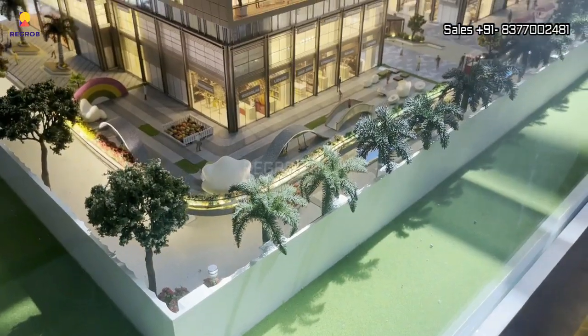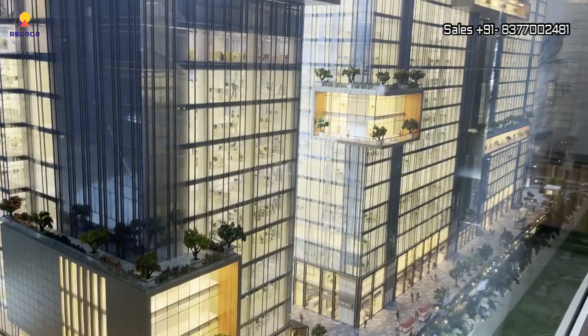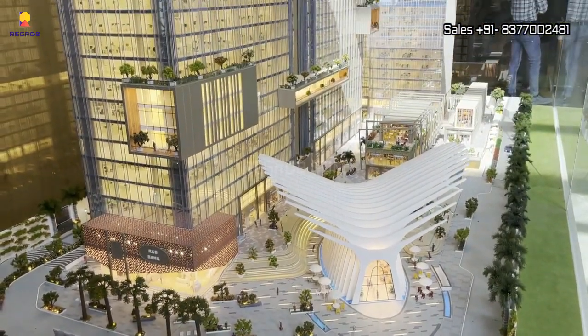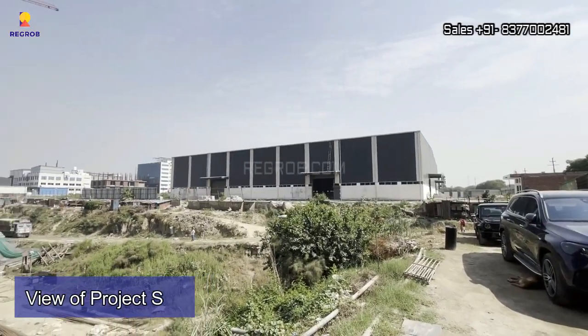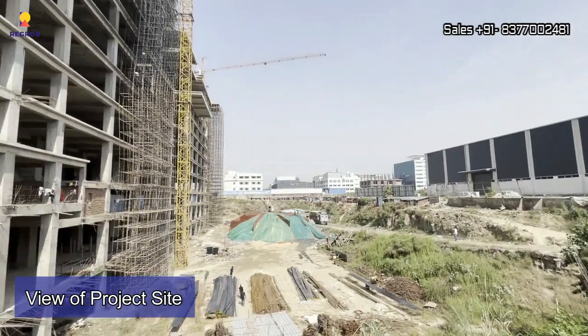Talking about the project features, this commercial project has 13 elevators on each floor and a wide variety of food court along with a 24x7 premium cafeteria. It also has dedicated EV charging outlets and an observatory deck with a panoramic view of the city skyline.